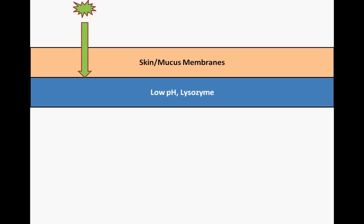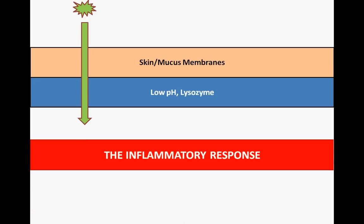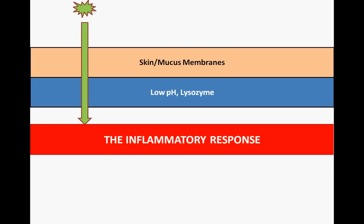However, despite these significant external barriers to infection, an occasional pathogen may make it inside our body. Upon infection, the body sets into action with the inflammatory response. This response is nonspecific, attacking any and all foreign invaders. And if you've ever had an infected cut, you've seen it in action.